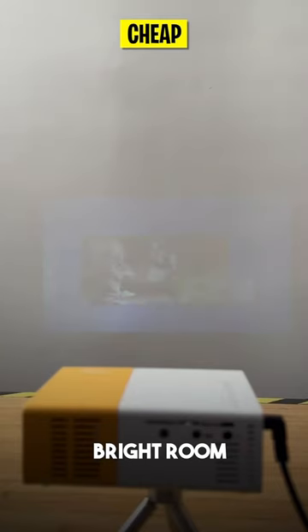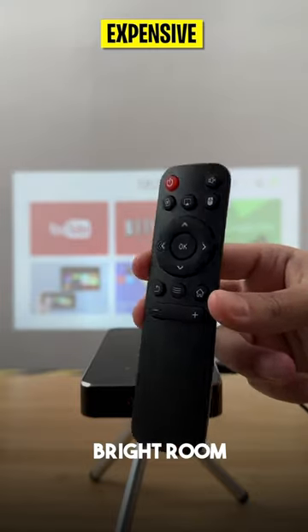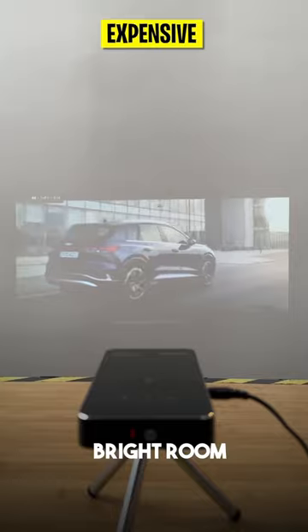Now to test how well the projectors work in a well lit room. You can see that the cheap is barely visible, while the expensive is still pretty powerful and it holds up well.